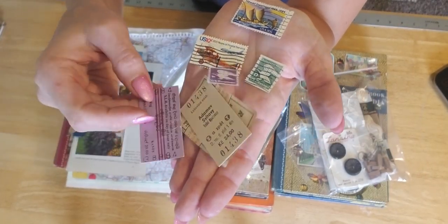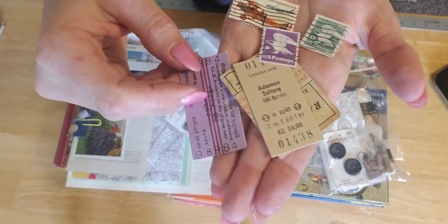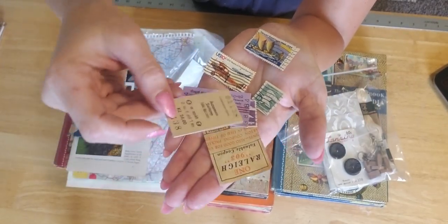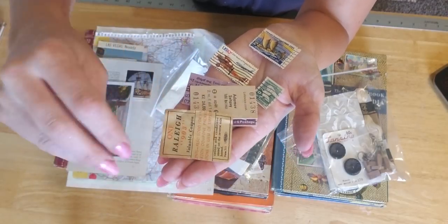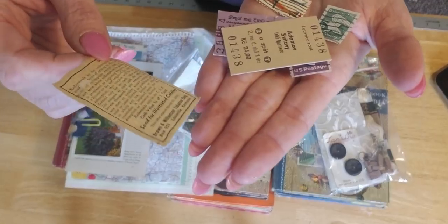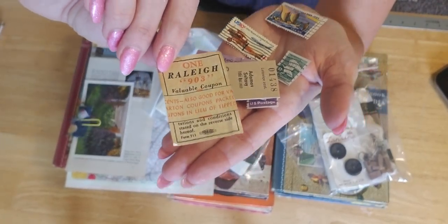Each kit will get four vintage stamps, two train tickets from Czechoslovakia — you guys have seen them in other kits — and one of those cigarette coupon thingies that are neat to use for layering or whatever you're doing.